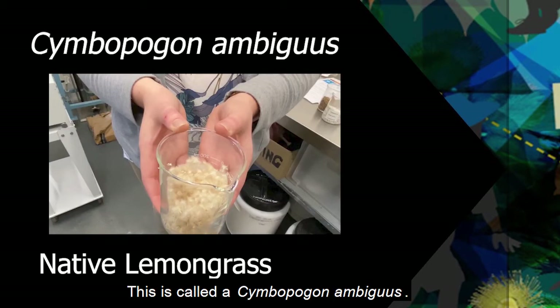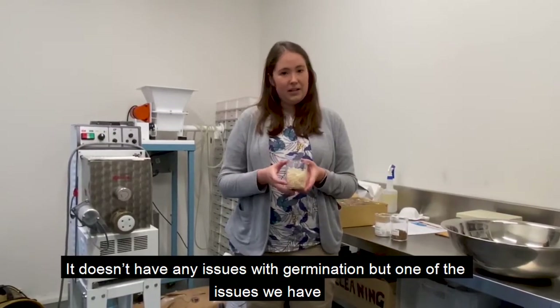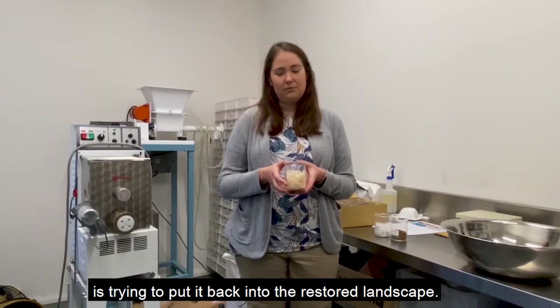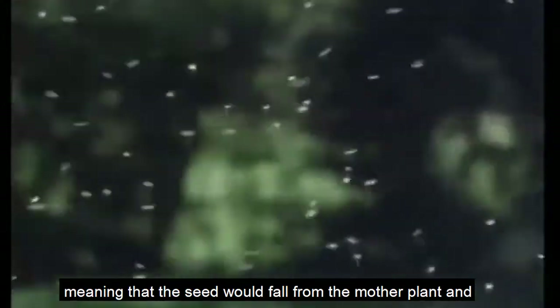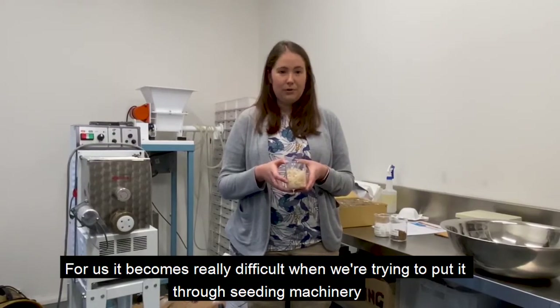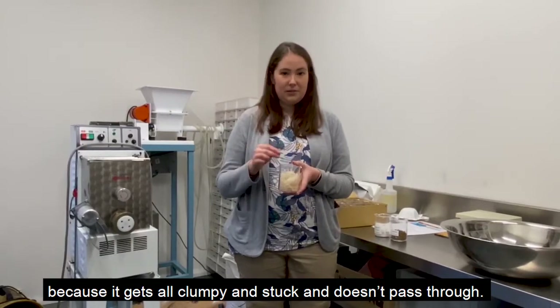This is called a Cymbopogon ambiguus and you can see it's really hairy and fluffy. It doesn't have any issues with germination, but one of the issues we have is trying to put it back into the restored landscape. Because it's so hairy and fluffy, naturally it would use this as a dispersal mechanism — the seed would fall from the mother plant and fly away using the wind to disperse into the landscape. But for us it becomes really difficult when we're trying to put it through seeding machinery, because it gets all clumpy and stuck and doesn't pass through.